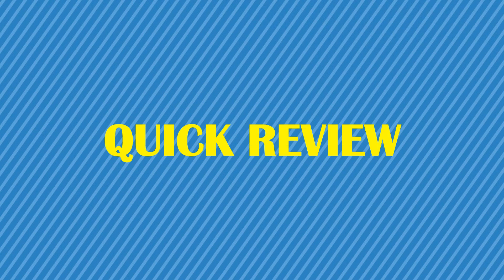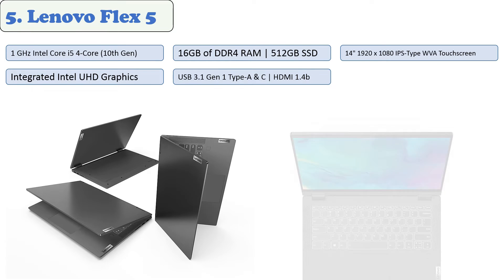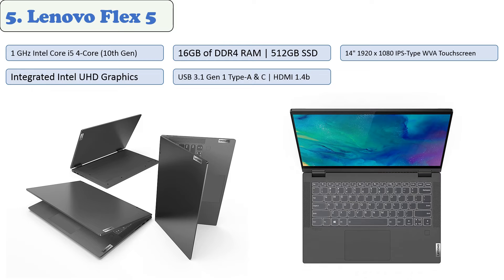You are watching Gadget Review. In this episode, we're talking about the top five best laptops for personal use of 2021. Let's get started with the list. At number five: the Lenovo Flex 5.